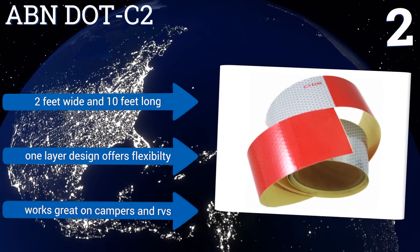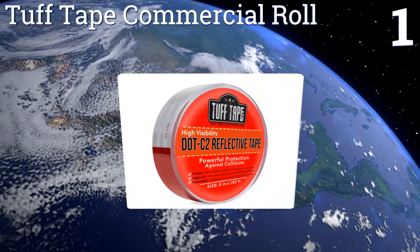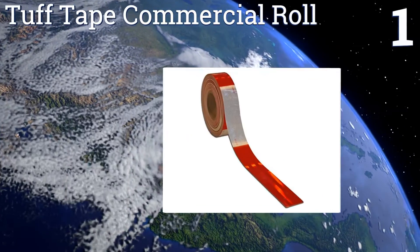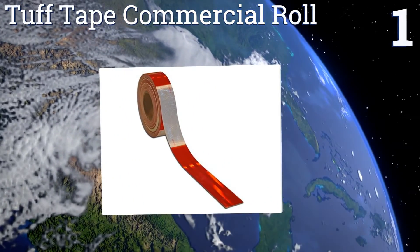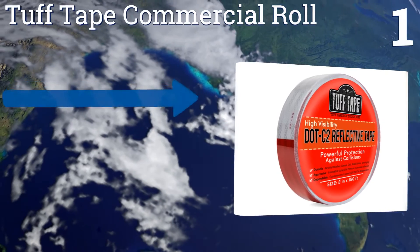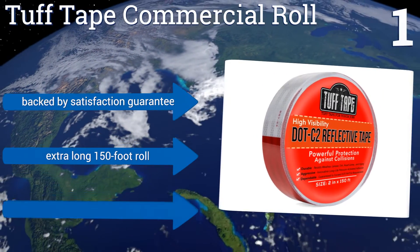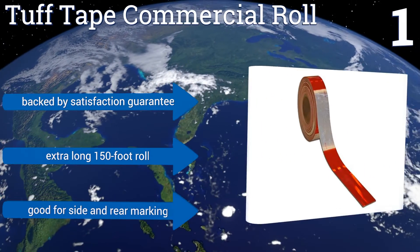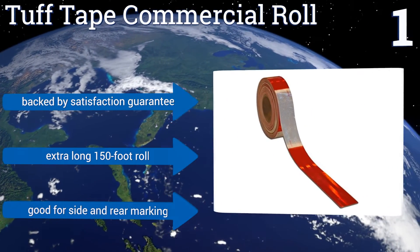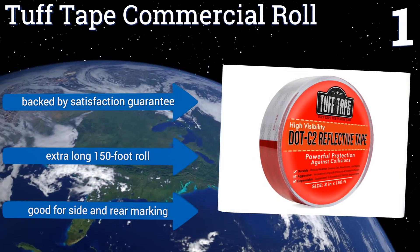Coming in at number one on our list, the Tough Tape Commercial Roll can stick to almost any surface and won't wear out in the elements, making this a long lasting option that won't need replacing anytime soon. The diamond grade exterior resists dirt and grime, ensuring your truck is always clearly marked. It's backed by a satisfaction guarantee and comes on an extra long 150-foot roll. It's good for side and rear marking.